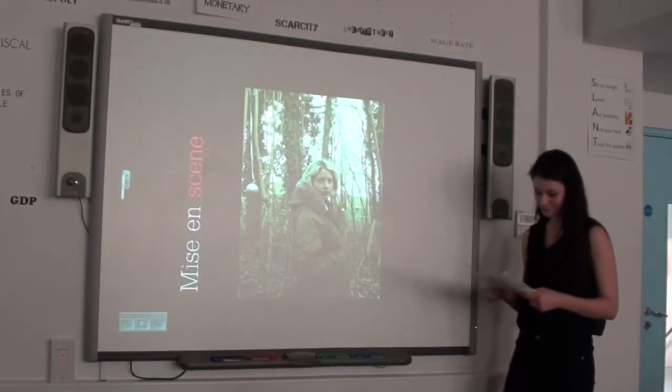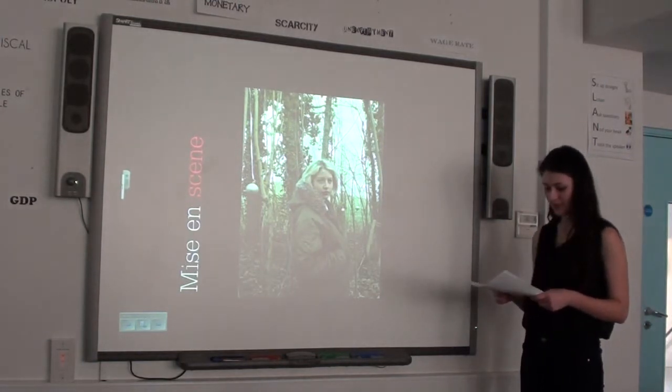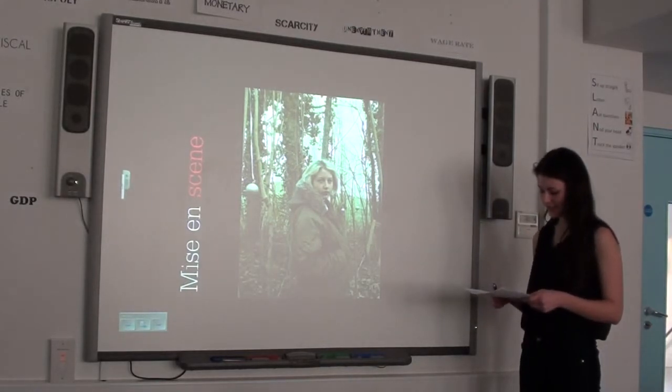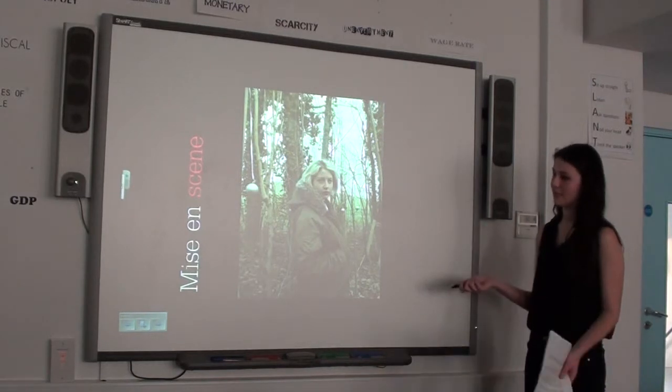Mise en scene. The mise en scene represents an era of mystery. The forest backdrop represents my target reader in that it is mysterious and thus exclusive, representing their strong will not to conform to the norms of society. This is obvious in the scene as it's not your typical studio photo shoot for a magazine cover.